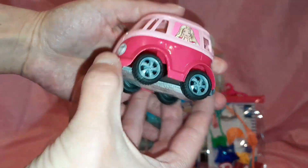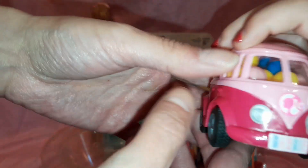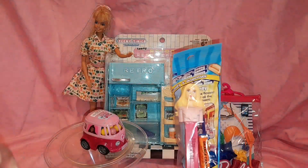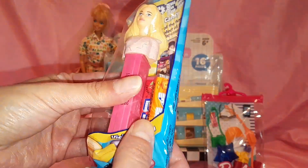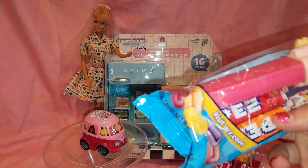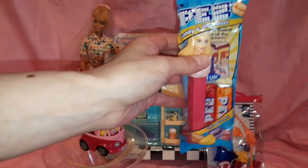Isn't it cute? It also has a Barbie logo on it. And I got a Barbie Pez. I love Pez, guys. What's your favorite flavor, Haley — orange or cherry? Mine is cherry. Mine's orange.